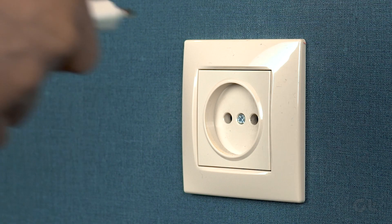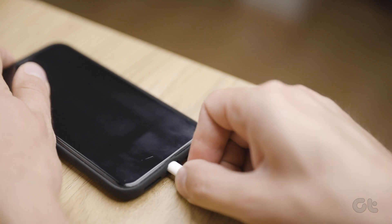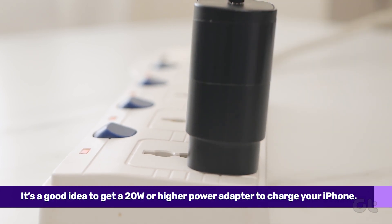Speaking of chargers, Apple doesn't bundle a fast charger for the newer iPhones, and the earlier iPhones shipped with a mere five-watt charger. As such, it's a good idea to get a 20-watt or higher power adapter to charge your iPhone.